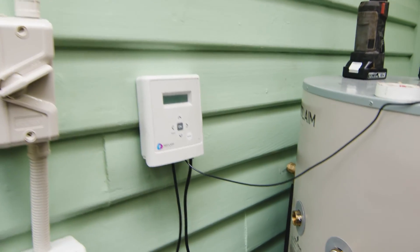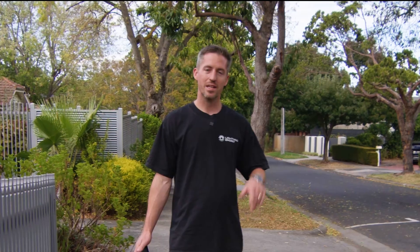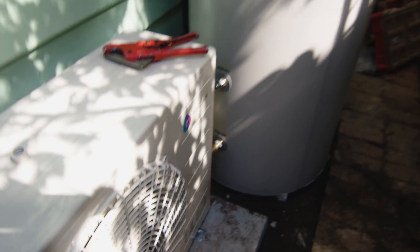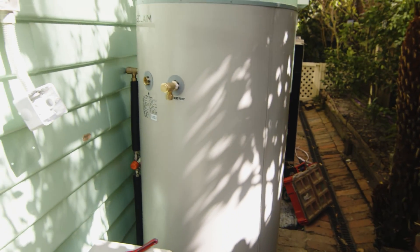The best thing about the Reclaim unit is the smart controller, which gives you the power to program it so you've got hot water when you need it. You can program it to run during the day just off the solar, or boost it so you've got extra hot water during peak times.